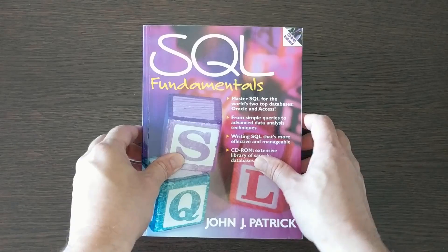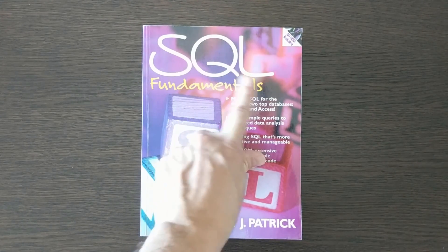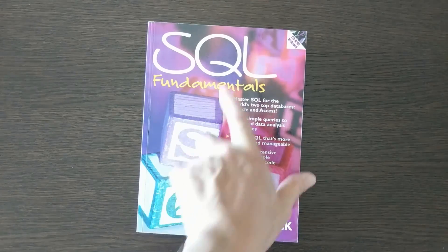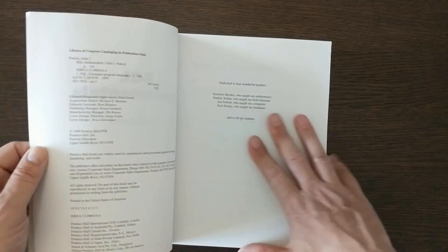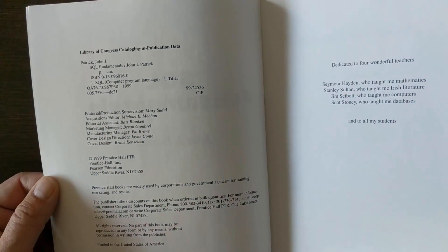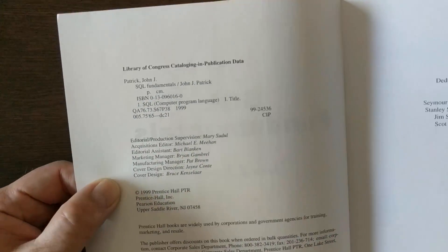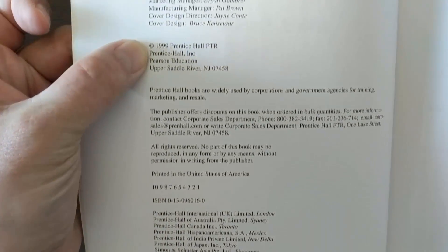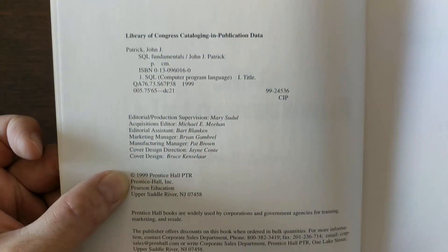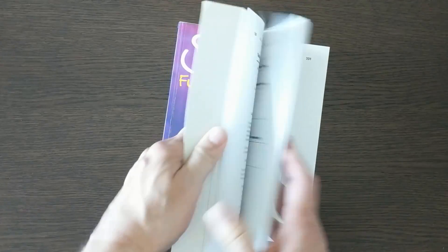This is one of my older books: SQL Fundamentals — SQL, Structured Query Language, the language of databases. It's a very hands-on book. The printing date is 1999, so I probably bought it that year. I kept it because the fundamentals of SQL haven't changed.